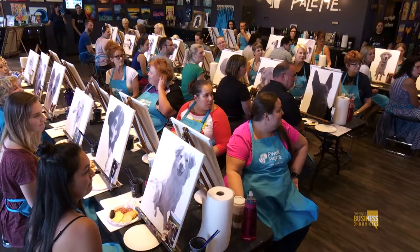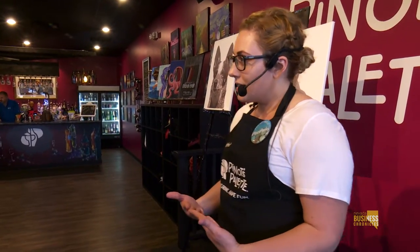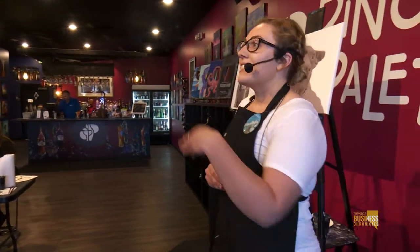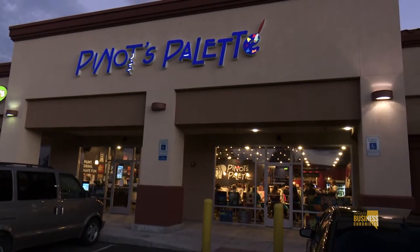My name is Ashley. I'm going to be your instructor this evening. I'm also an instructor at the Nevada Museum of Art and a public art conservator for the city of Reno. Joining me tonight are my awesome assistants, Edward, Darby, and Dominique. They are also artists here at Piñot's Palette.